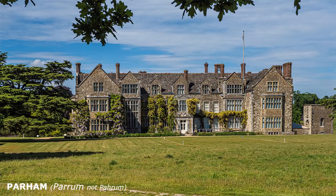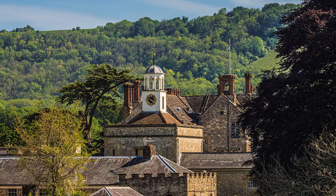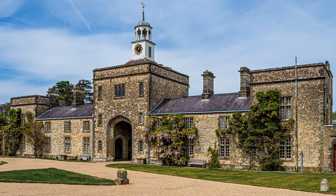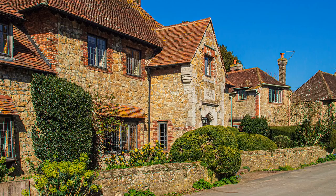It is pronounced Parham. Parham is an Elizabethan house, barely altered. Simon Jenkins in his book 1000 Best Houses puts it in his top 20.